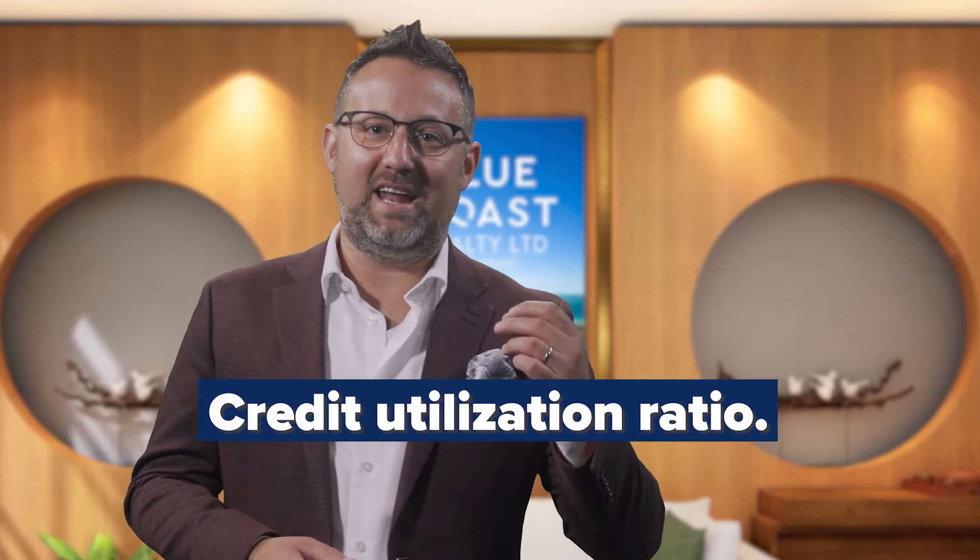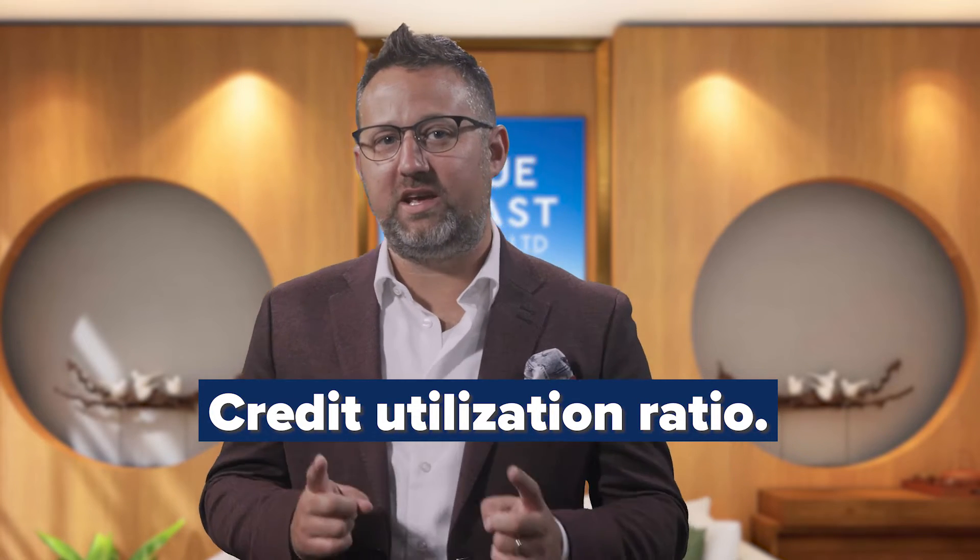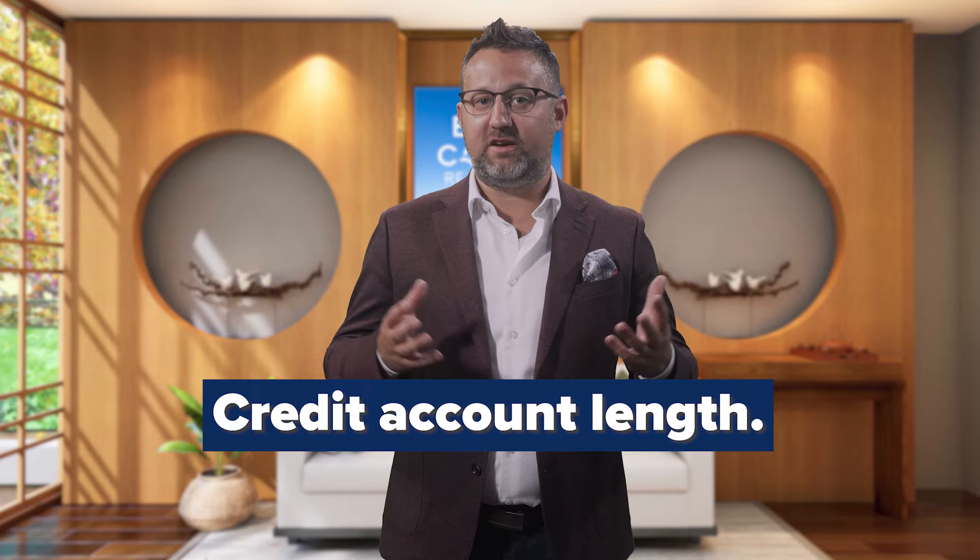Next, they'll look at how much credit you've used versus your credit limit. This is referred to as your credit utilization ratio and it counts for around 30% of the criteria. It's important to keep this number low because it shows that you're not maxing out your credit cards or lines of credit and it shows responsible use.